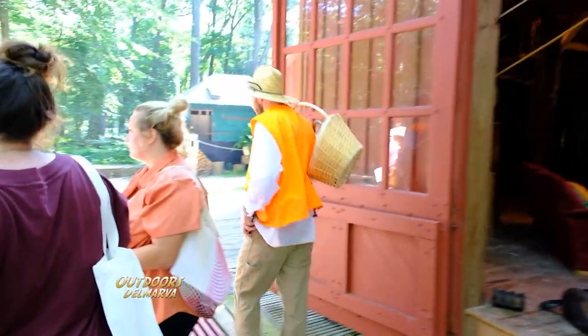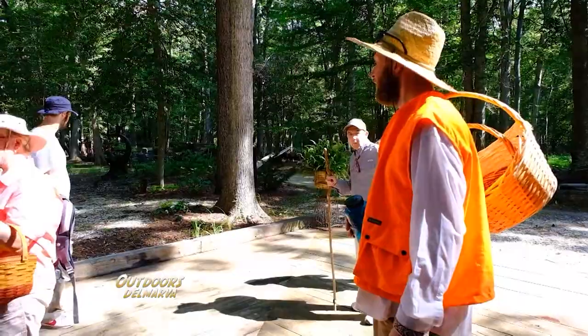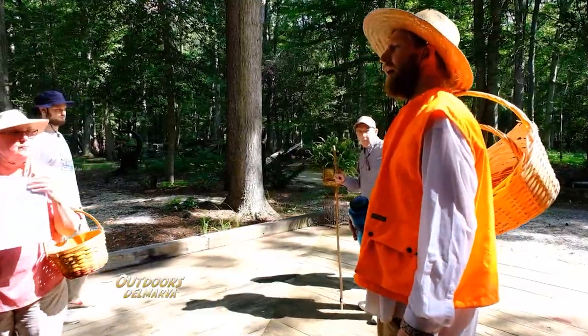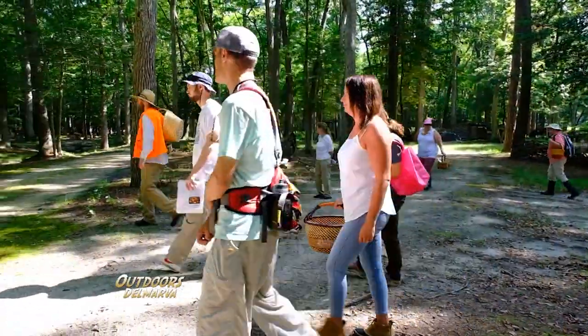As we go, it's a good idea for everyone to spread out a little bit. If you see a mushroom, shout 'Mushroom!' and then I will come and take a look at your mushroom with you.